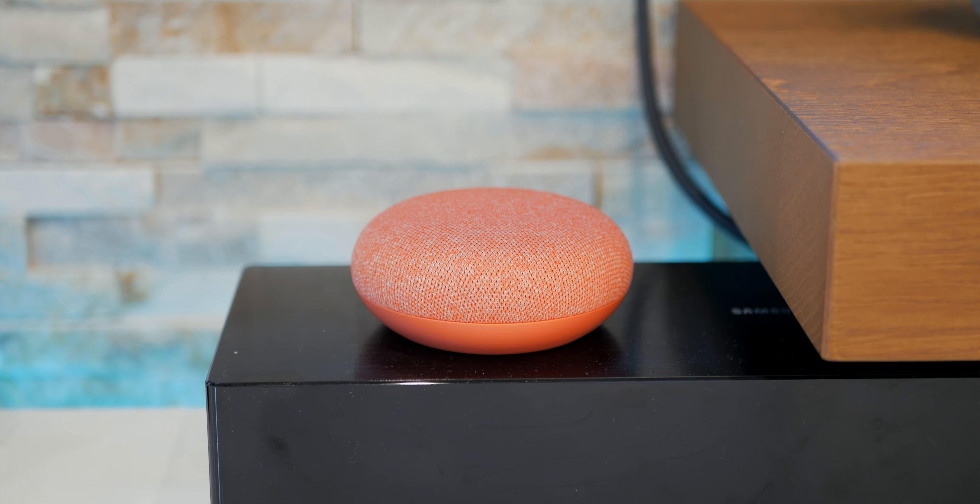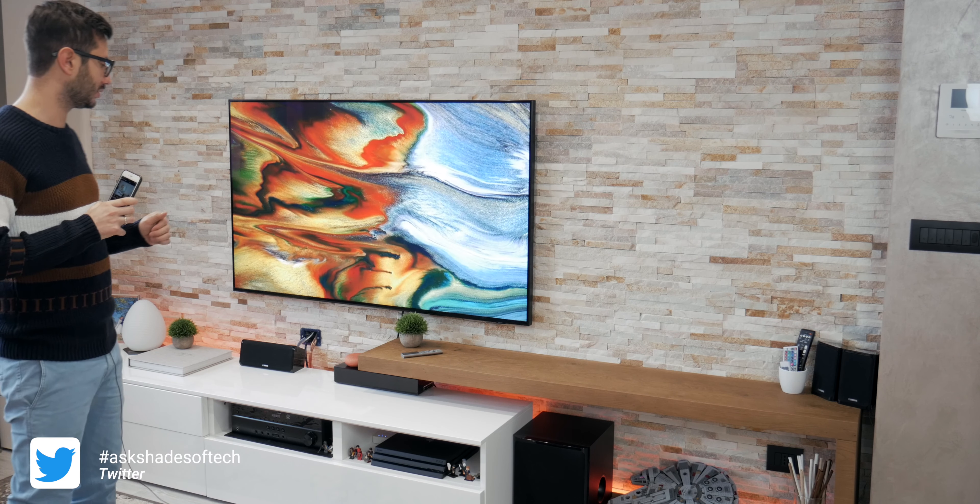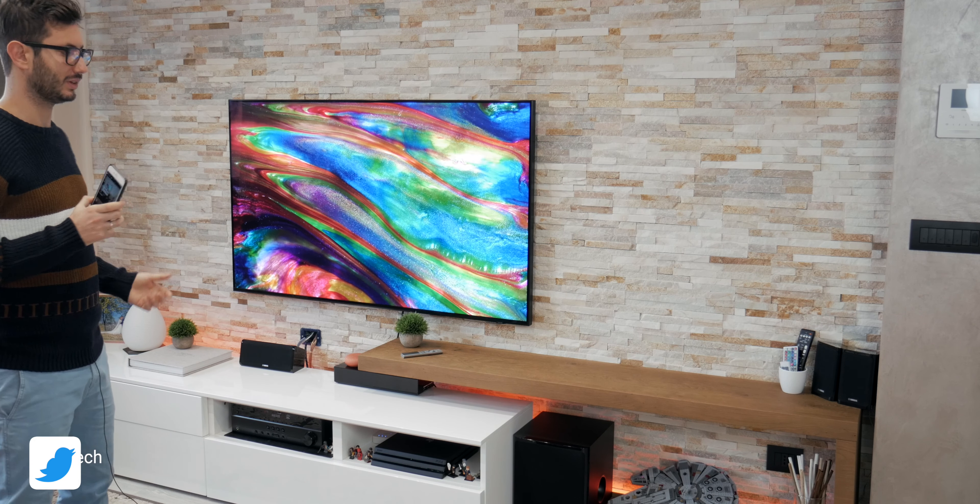On top of the One Connect box we have the Google Home Mini in coral color to match — there's still an orange theme going on — and I really love it. I use it to turn the TV and the lights on and off, it's really useful.